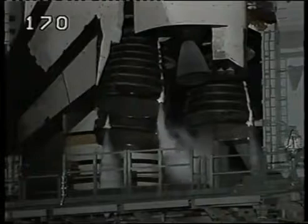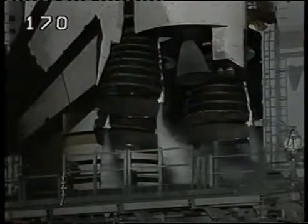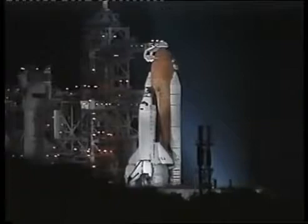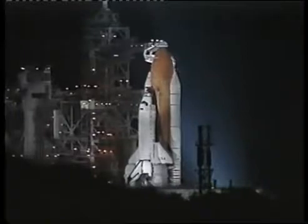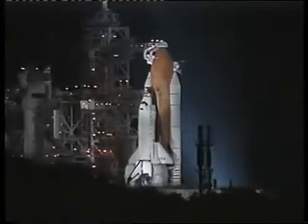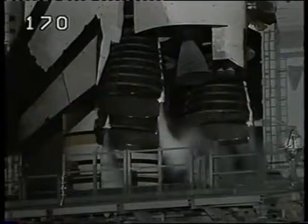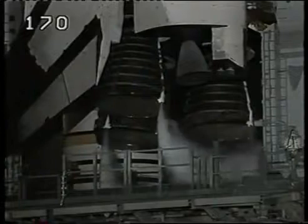NCDR, reconfigure heaters. CDR, heater reconfigure complete. Ground launch sequencer has terminated liquid oxygen replenishment to the external tank and is initiating drain back.